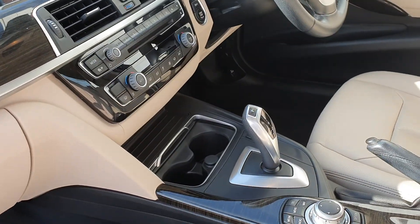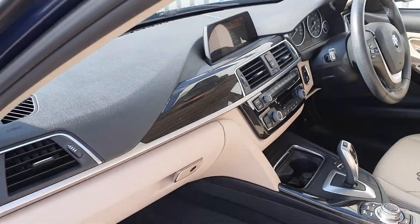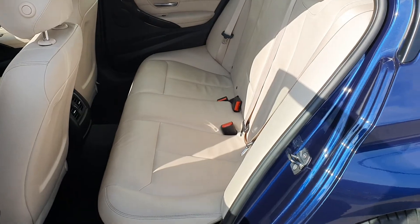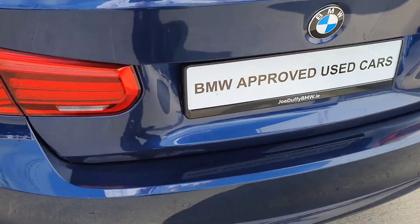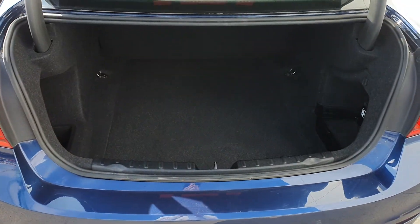The automatic gearbox, multi-function steering wheel, and iDrive system offer great connectivity. There's plenty of room in the rear with those oyster seats, rear parking sensors, and a very generous boot.